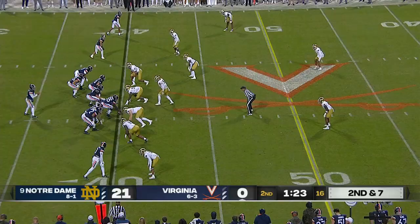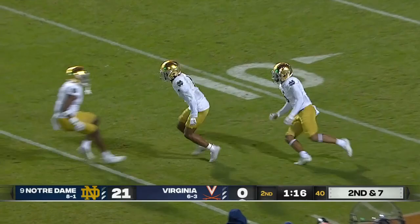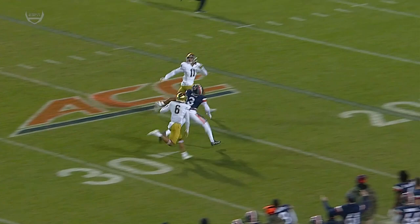Virginia, second and seven — a shot down the field into double coverage, and it is intercepted. Picked off by Ramon Henderson, making an extremely athletic play. And a quality interception.